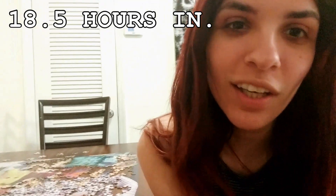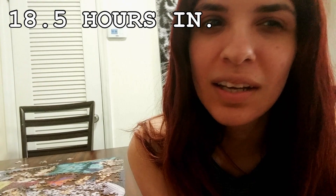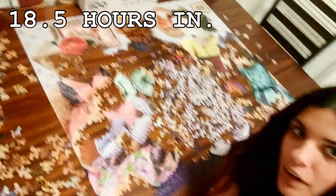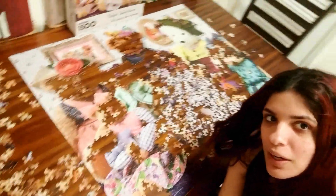Hi guys, I'm just checking in. It's hour number 18 or 19, I think. And this is what we've got so far. As you can see there's a lot of progress - I'm pretty happy with it. I want to say I'll be done within the next two days, but that's probably not happening because I work tomorrow. But in my next two days off, that's what we're striving for.